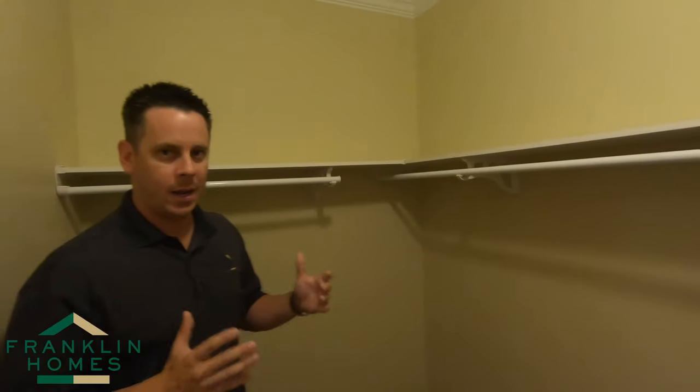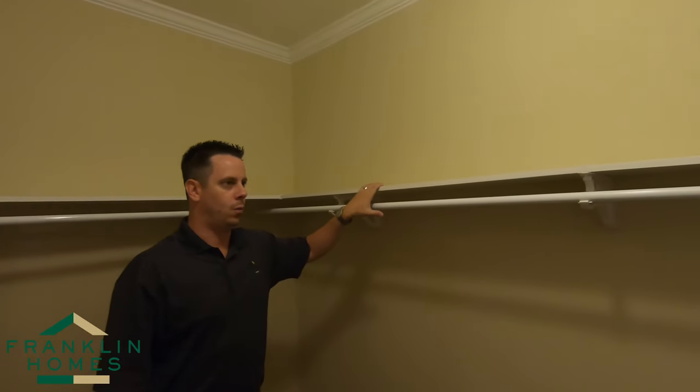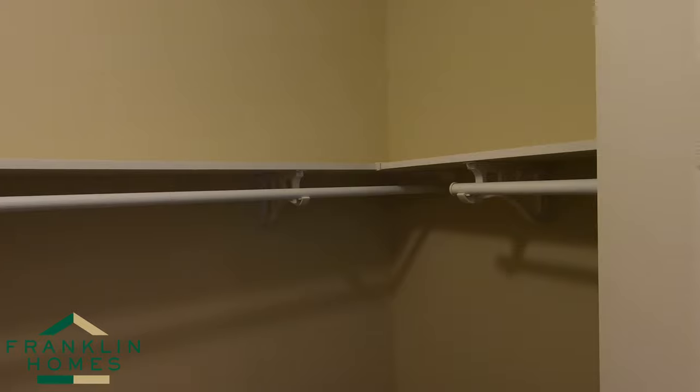All of our closets are finished with half-inch sheetrock. We cut no corners here. There are no batten strips, no wallboard — everything is finished out. You'll also see wood shelf and rod in everything we do. No Franklin is going to come to you with wire shelves in it.